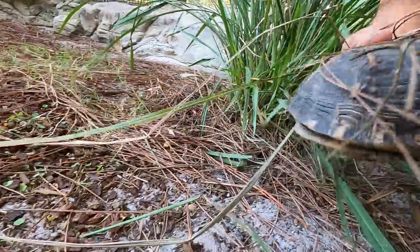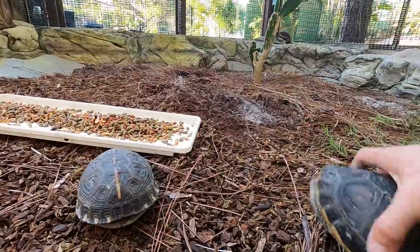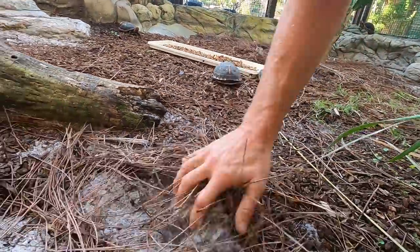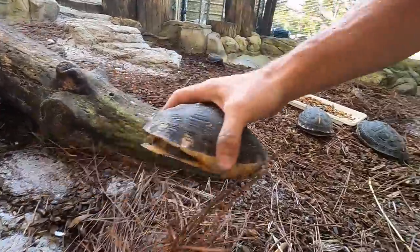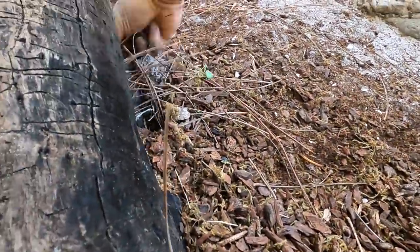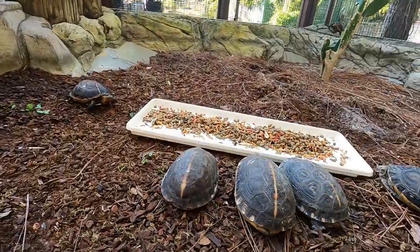She closed her box right on my thumb — ouch, that hurt! Here's another one, this is the male. Hey guys, good morning.